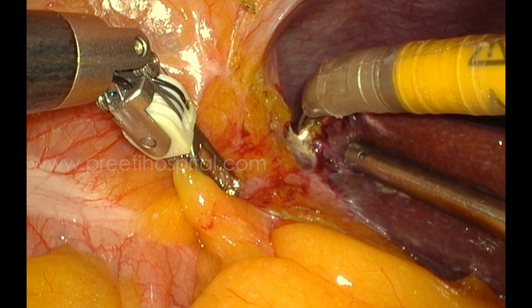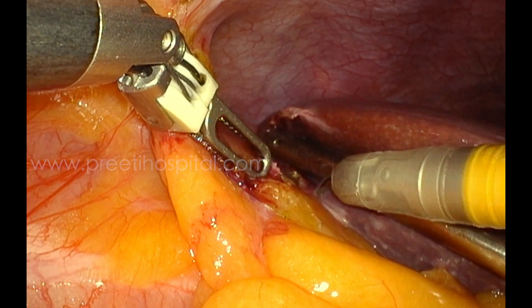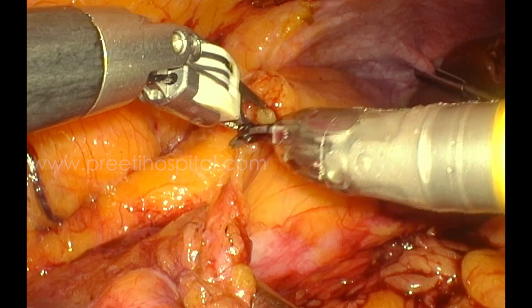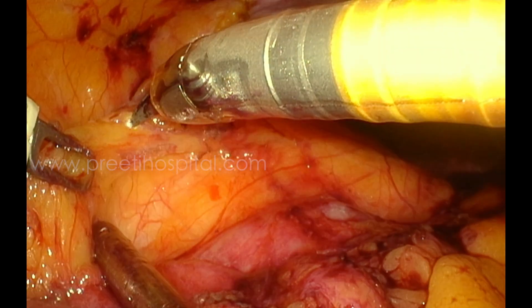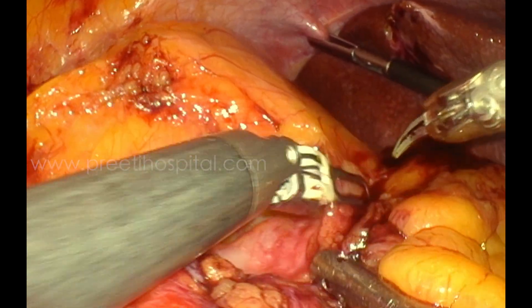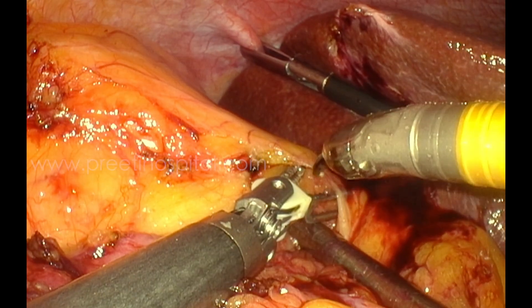Initially, half of the procedure is done by one surgeon and the rest by the main surgeon. The SSI Mantra robotic system was adapted by the entire team at Preeti Hospital easily. They are able to reflect the colon and mobilize it, delivering it at the appropriate level to the seniors.